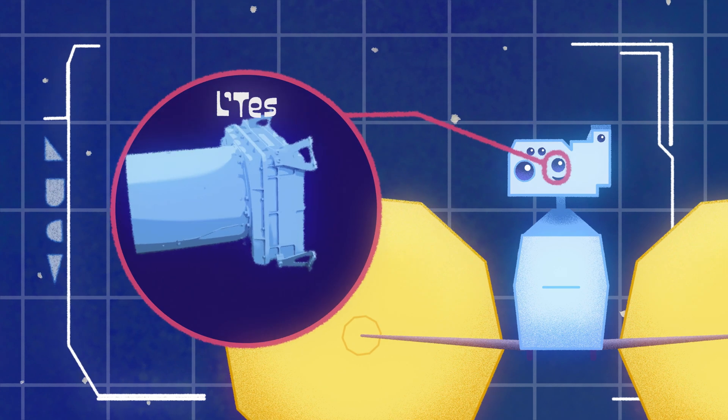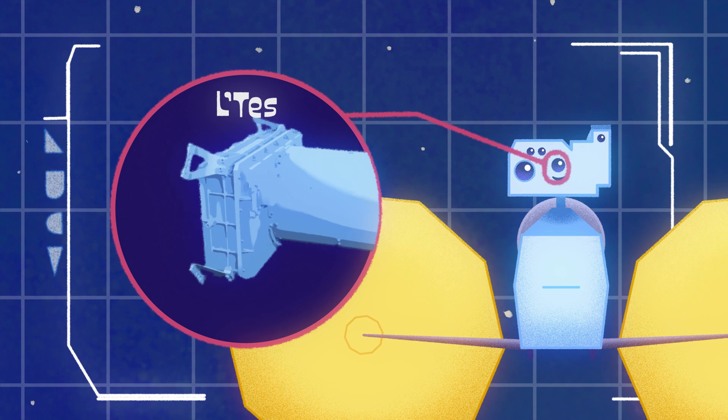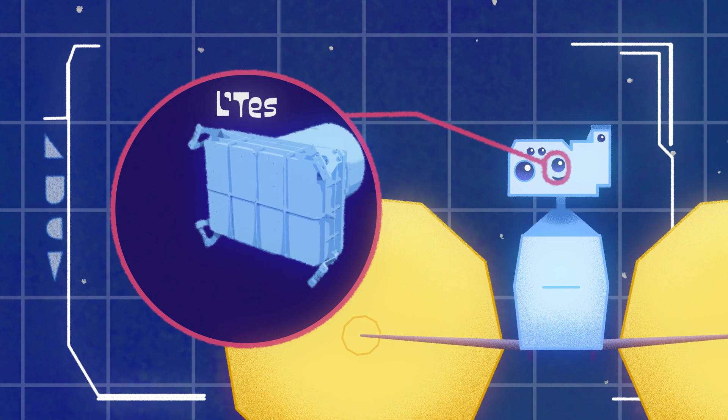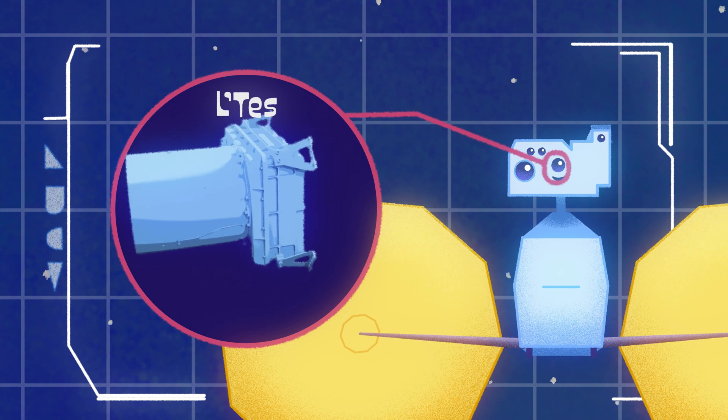This is LeTess, the thermal emission spectrometer — basically a touchless thermometer. It will measure the temperatures on the Trojan asteroids' surfaces to tell scientists whether the surfaces are rocky or dusty.